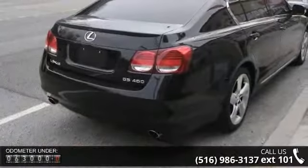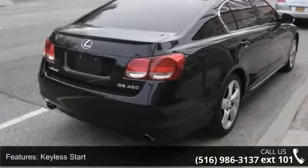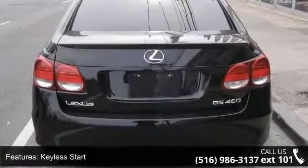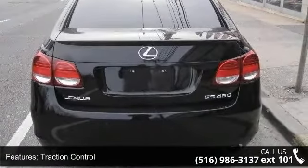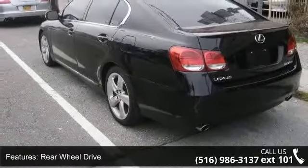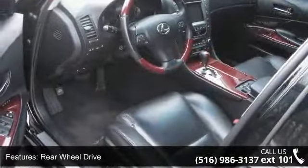This vehicle's top features include auxiliary audio input, adjustable steering wheel, passenger adjustable lumbar, power mirrors, steering wheel audio controls, heated mirrors, passenger airbag, mirror memory, and engine immobilizer.